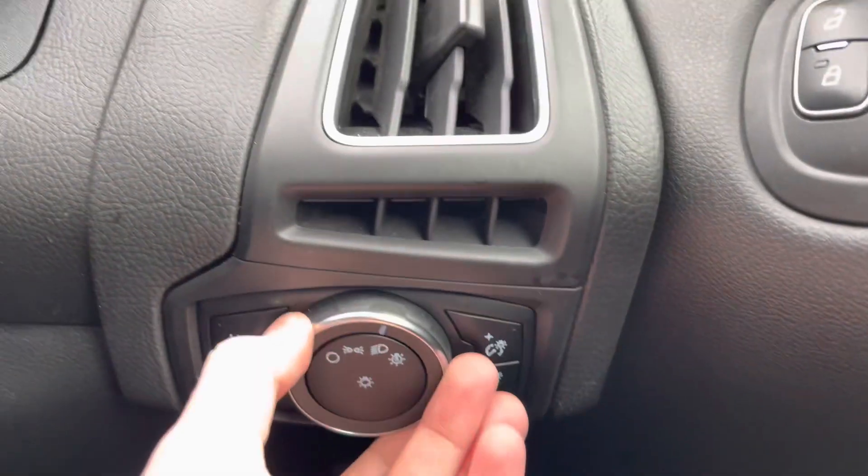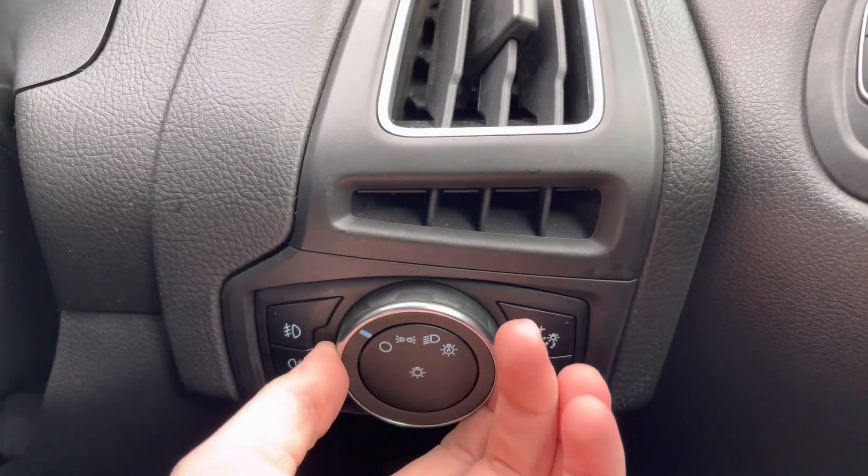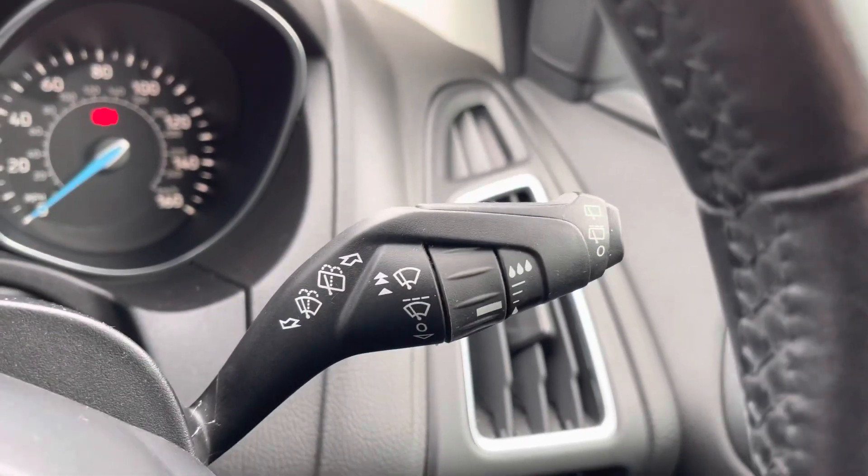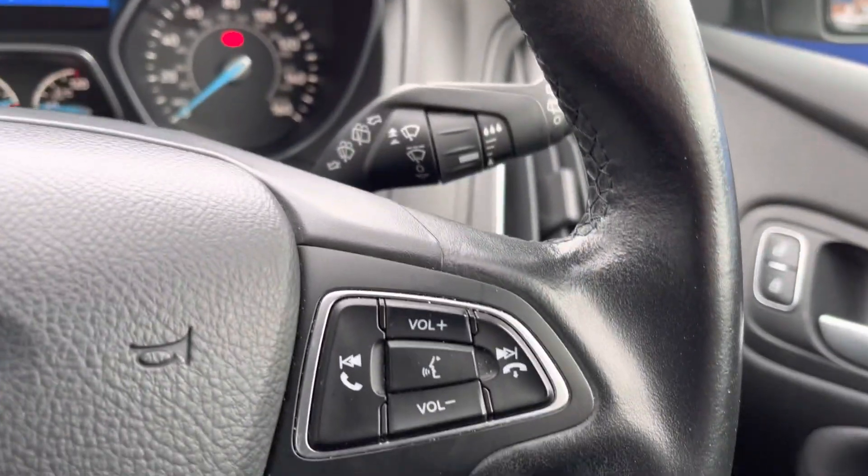You have full electric windows and a button for locking the rear windows if you wish. On the dashboard you have your automatic headlights switch — when set to auto, you don't have to worry about turning them on as they'll activate when necessary, allowing you to keep focused on the road without losing concentration.